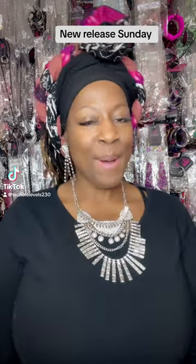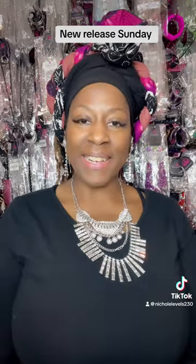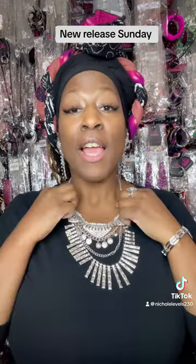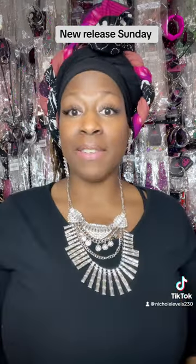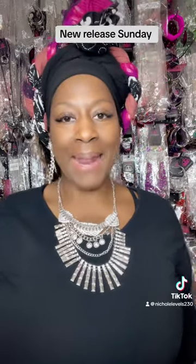Hello everybody, welcome to new release Sunday. This is your girl Nicole Levels with Level Up Jewels. I sell lead and nickel free jewelry starting off at $5 all the way up to $25. Please like, share, and for those on YouTube, please subscribe. For those on TikTok, don't forget to follow your girl back so you can shop with me live.